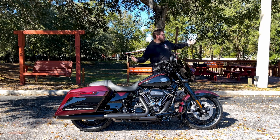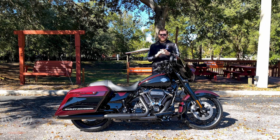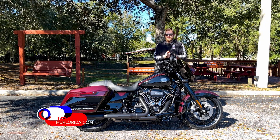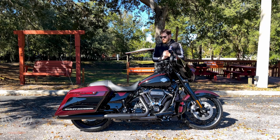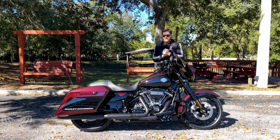Welcome everyone to Harley-Davidson of New Port Richey. I'm Josh from hgflorida.com, and this is a 2022 Harley-Davidson Street Glide Special in the blacked-out finish with the two-tone midnight crimson vivid black paint scheme.